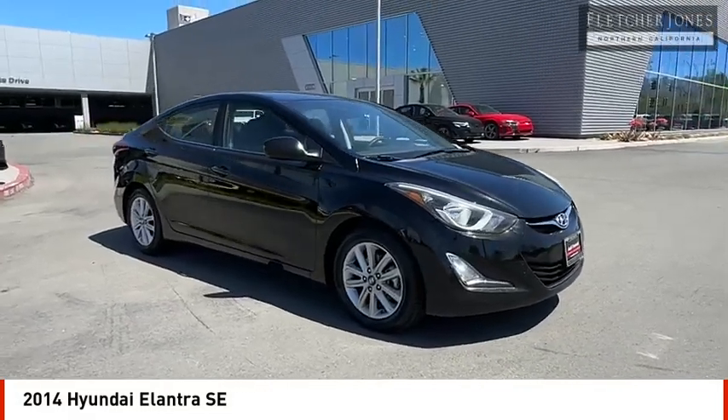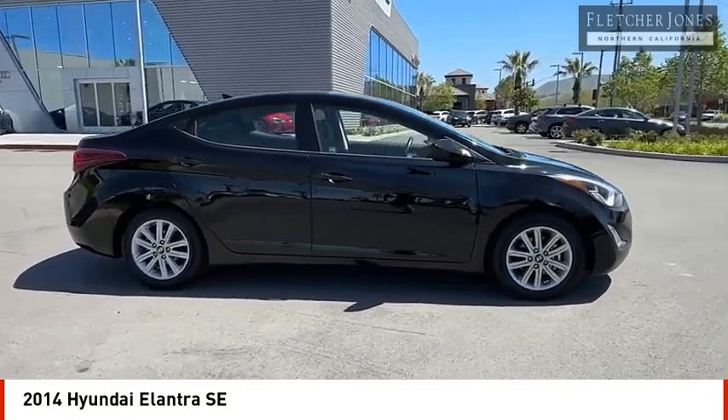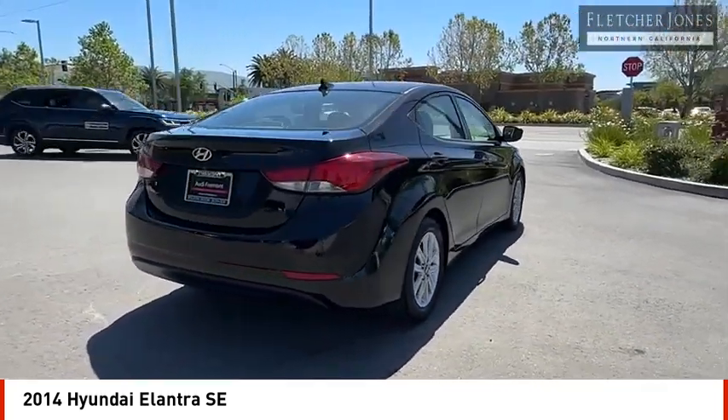Come test drive the 2014 Elantra. The Elantra boasts the most interior room in its class and gets an exceptional 35 miles per gallon. With its luxurious standard features, the Elantra is an easy choice.